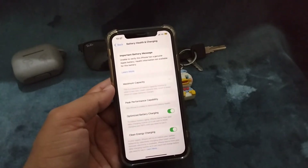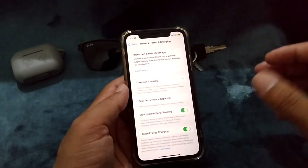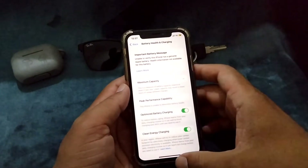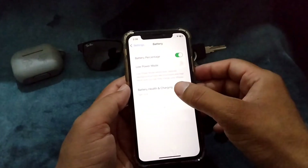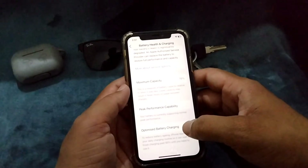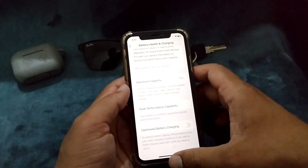The other solution to remove this message is that you will have to turn off Optimized Battery Charging. Go to Settings, then tap on Battery, then tap on Battery Health and Charging. From here you will have to turn off Optimized Battery Charging. Let's turn this off and then go back.